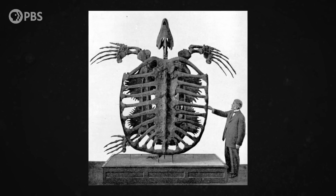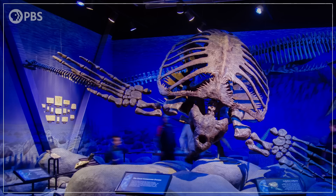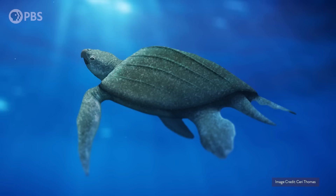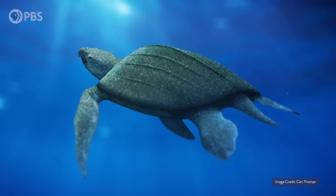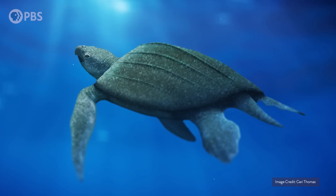In 1896, a paleontologist working on fossils from South Dakota described a spectacular new discovery. It was a giant sea turtle — the biggest fossil turtle ever described. It lived between 83 million and 72 million years ago, in the late Cretaceous period, when the interior of North America was covered by a huge sea.